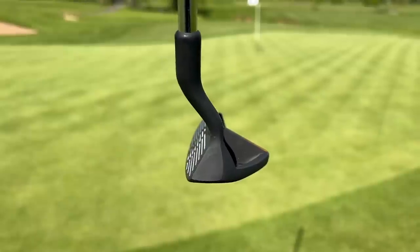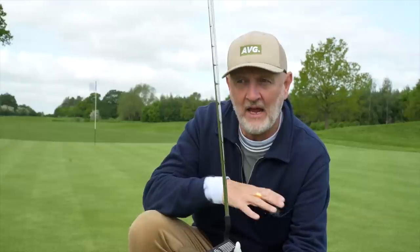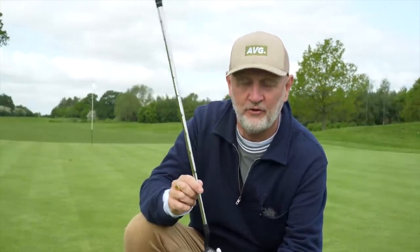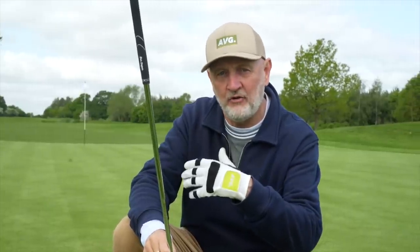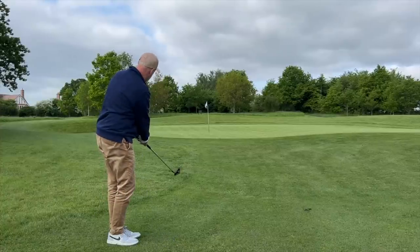The way it sits at address is very different from the Ping chipper. It is in fact a putter to many intents and purposes. The way it sits is very flat and flush to the ground, and the way it sits very upright in the address position into the hands is also very much as you would play a putter. That leads to playing a putter stroke, which could be one of the most simplistic and effective ways of getting your short game and chipping woes eradicated.